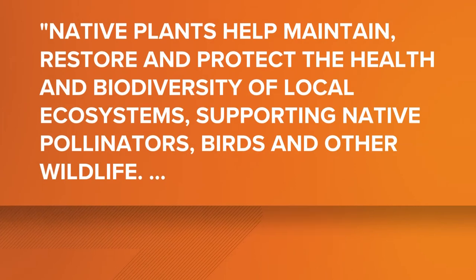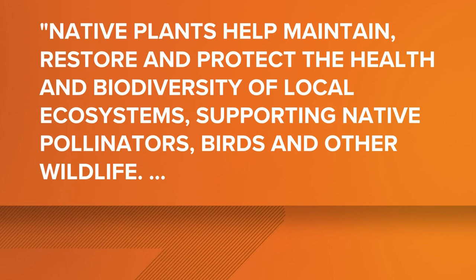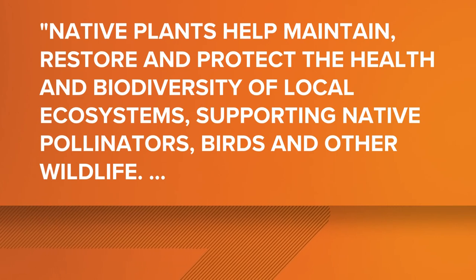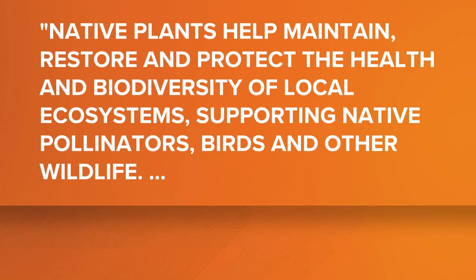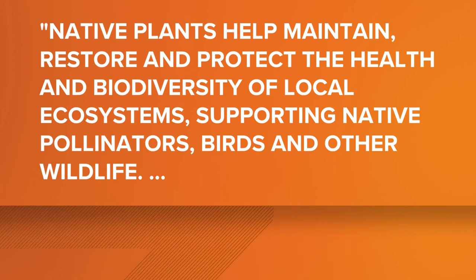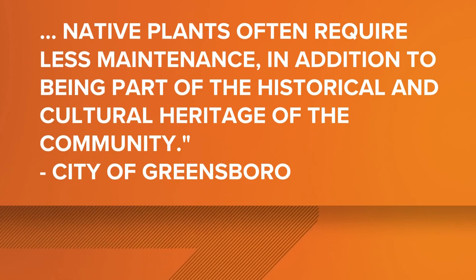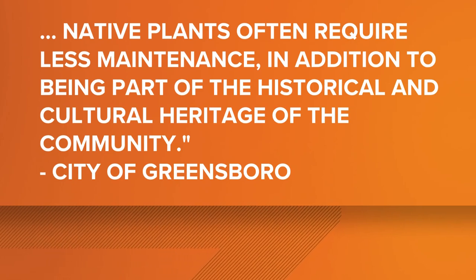As a reason for the new ordinance, the city writes that native plants help maintain, restore, and protect the health and biodiversity of local ecosystems, supporting native pollinators, birds, and other wildlife. Native plants often require less maintenance, in addition to being part of the historical and cultural heritage of the community.